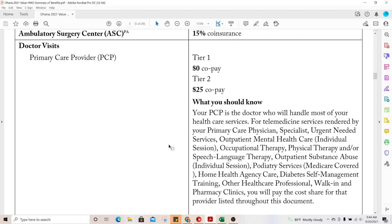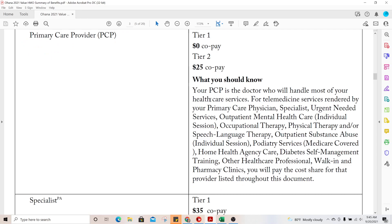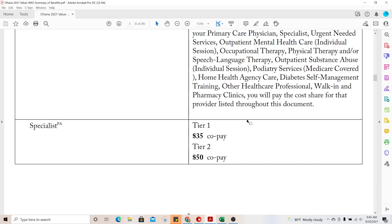Ohana is unique in that they have two tiers of networks: a Tier 1 and a Tier 2 doctor network. To visit your primary care doctor at Tier 1 is a zero dollar copay — I may say 'free' but we're not supposed to say free, we're supposed to say zero copay. Tier 2 is $25. This is an HMO, which means you will need a referral for practically everything except emergency and urgent care.